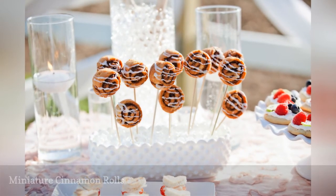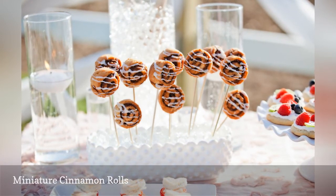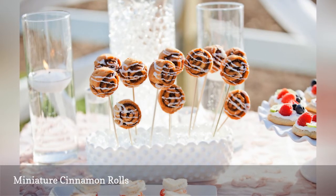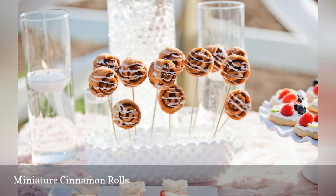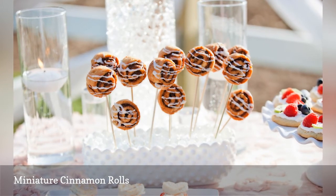These miniature cinnamon rolls are a super sweet choice for a brunch wedding. You could serve them on a tray or on sticks to make more of a lollipop style. Either way, these one-bite treats are super portable and easy for your guests to eat, even while standing.